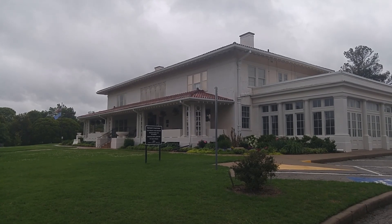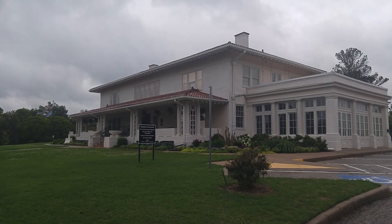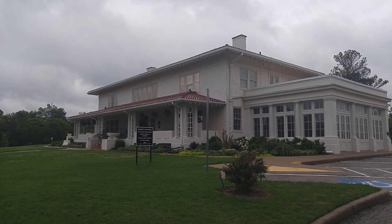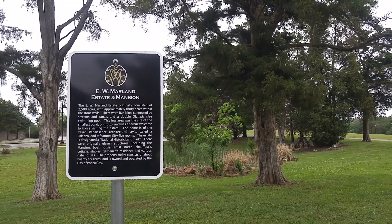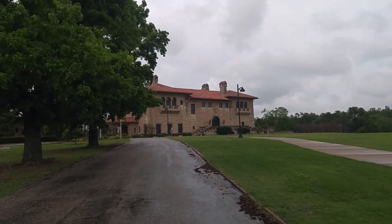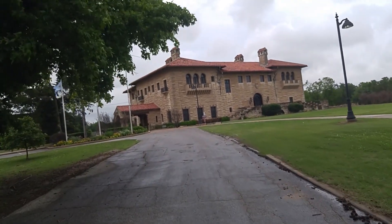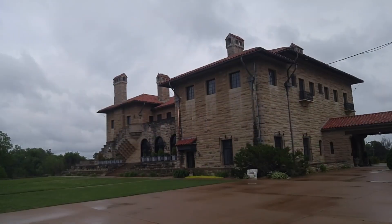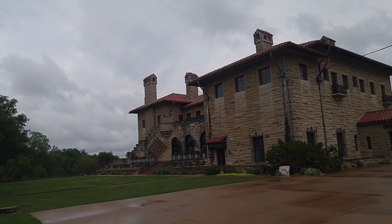Another of the Marland houses — actually there's only two, but I can't remember what they call this one. This is the smaller one. Marland was one of the major oil pioneers here in town, and this is a museum now. It really is kind of a mansion — sits up on a nice hill with a view over a little lake.